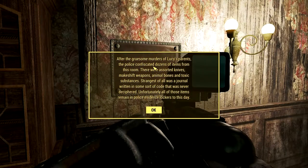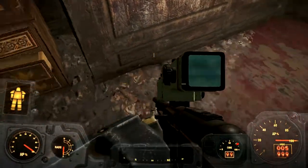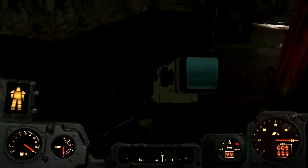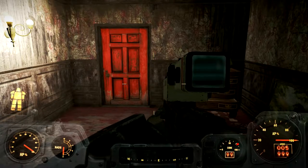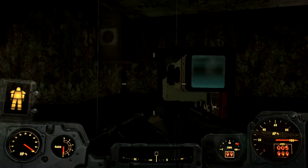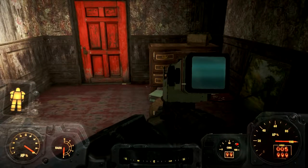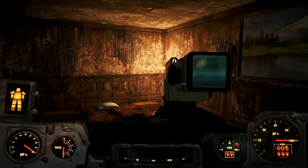After the gruesome murders of Lucy's parents, the police confiscated dozens of items from this room: assorted knives, makeshift weapons, animal bones, and toxic substances. Strangest of all was a journal written in some sort of code that was never deciphered. Unfortunately all of those items remain in police evidence lockers to this day. Asked why his fingers had all been cut off, she replied that it was so he couldn't hold the cane again. Lucy's mother was found dead in the master bedroom with a cloth doll stuffed in her mouth - her wrists had rope burns but no ropes were ever found.